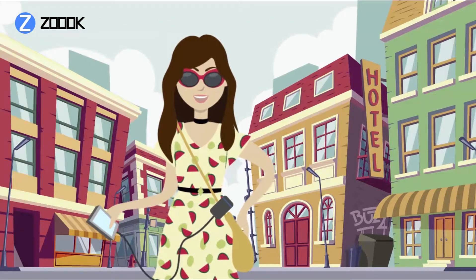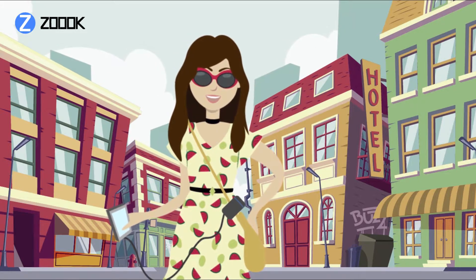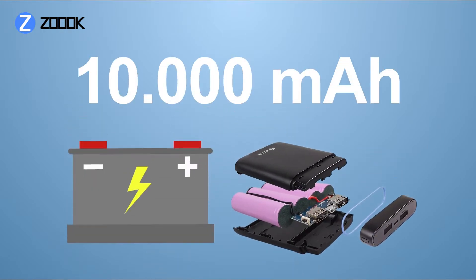It also lets you stay true to your aspirations, your style, and sense of fashion with a power bank that combines peerless function with premium design.